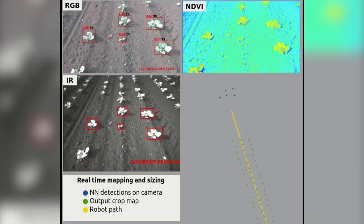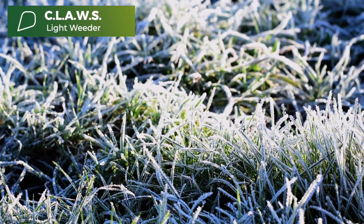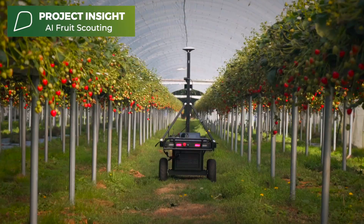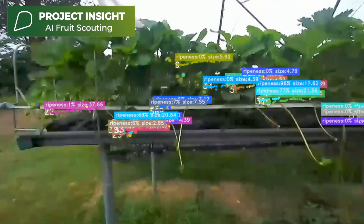We're helping to trial new technology on real farms. From the coldest day in Doncaster, trialling the solar-powered Claws Lightweeder, to the hottest day of the year in Norwich with Project Insight's AI-powered scouting robot for strawberries.